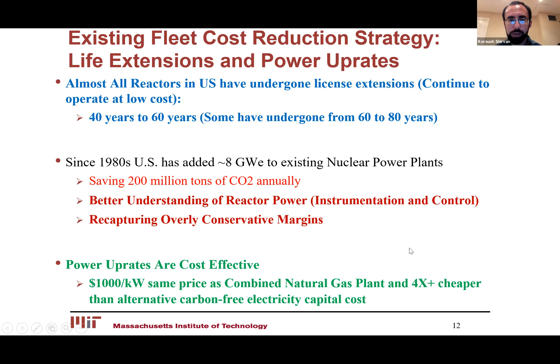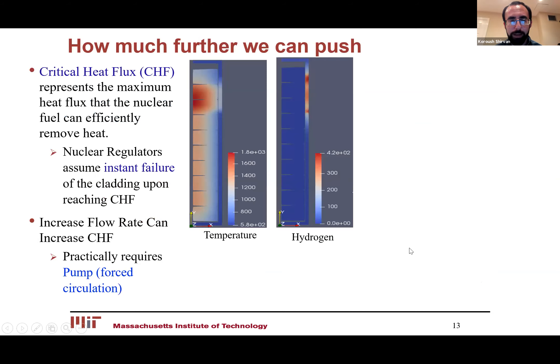These power uprates have been very cost-effective. Utilities have reported getting them at around $1,000 per kilowatt, which on a capital cost basis is competitive with natural gas. Given the much lower variable costs for nuclear, it becomes actually one of the cheapest dispatchable sources of carbon-free energy the US has ever realized. Now I'll give you an example of what we can do in the future, which also illustrates my message about how regulation is stifling the economics of nuclear. These reactions are water-cooled, and water has a certain upper limit where it can efficiently remove heat — we call that critical heat flux.